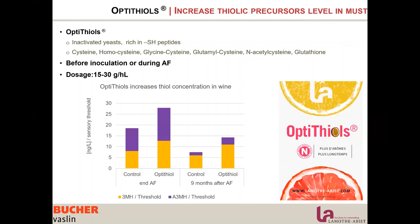All these amino acids and sulfur peptides are assimilated by the yeast and transformed into thiols. As shown in the graph, comparing control with Opti Thiol addition at 30 g per hectolitre at the beginning of fermentation, we increase by about 30% the amount of thiolic compounds produced. This difference persists over time — nine months after alcoholic fermentation the difference is still present. We also benefit from glutathione as an antioxidant.